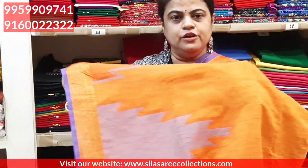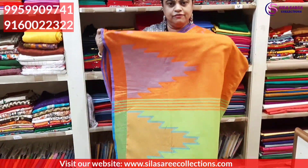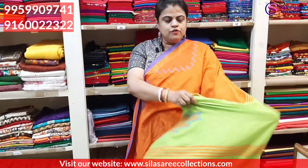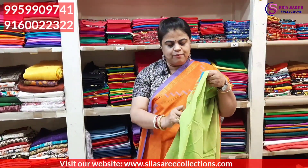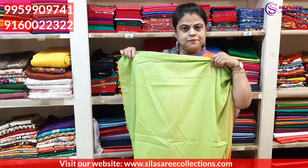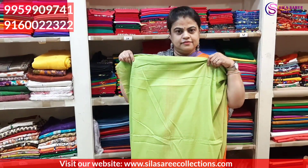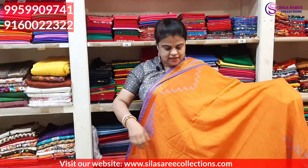Next saree — temple motif, green color. Lovely saree pallu. Saree blouse piece is available. Pure khadi cotton fabric with running blouse piece included. Saree price ₹1860, after discount ₹1580.